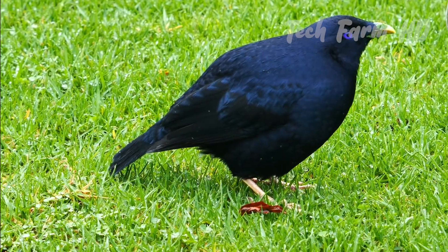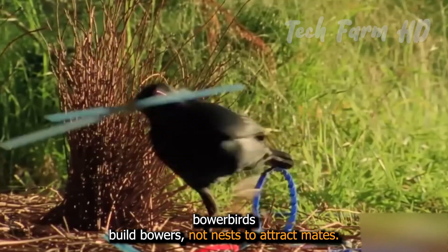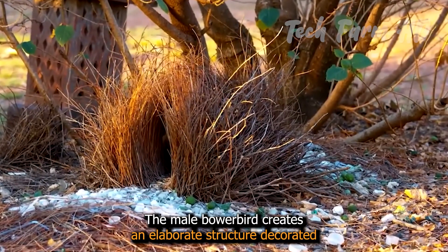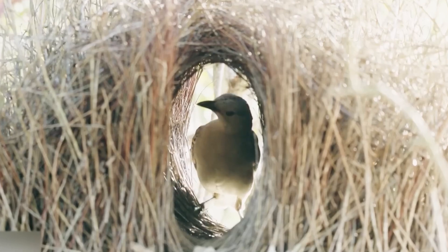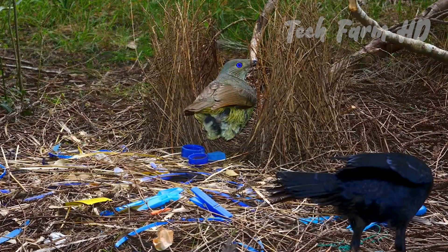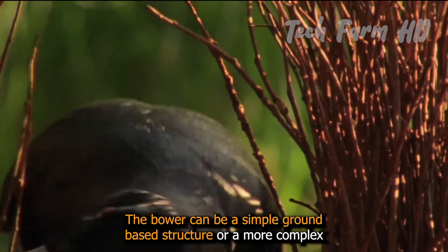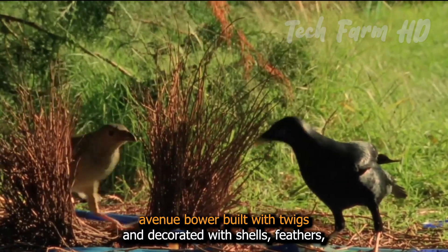Bowerbirds. Unlike other birds, bowerbirds build bowers, not nests, to attract mates. The male bowerbird creates an elaborate structure decorated with colorful objects to impress females. After mating, the female leaves to build a nest elsewhere, while the male continues to maintain and decorate his bower. The bower can be a simple ground-based structure or a more complex avenue bower.